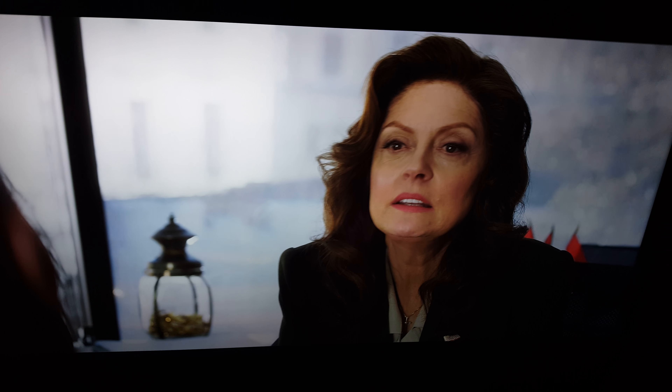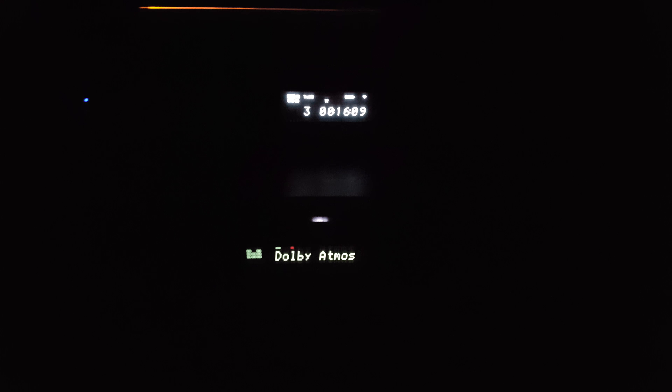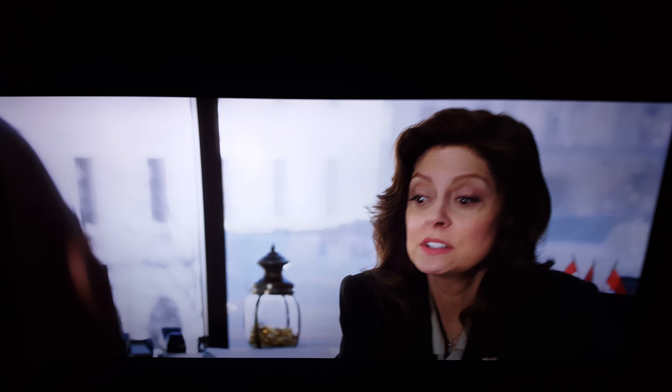Also, it's Atmos. Alright, so pick it up. Later.